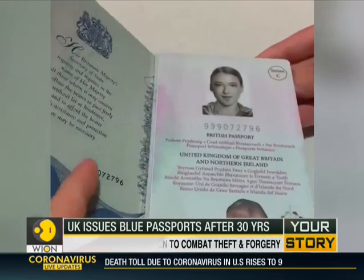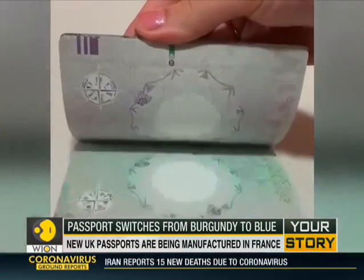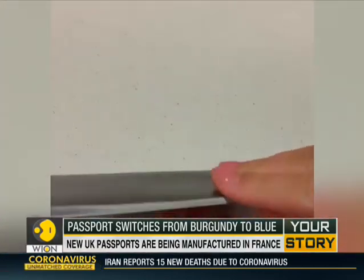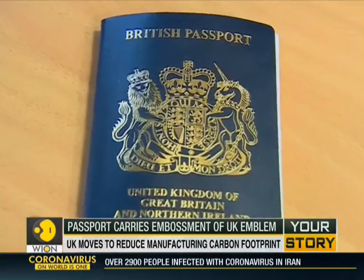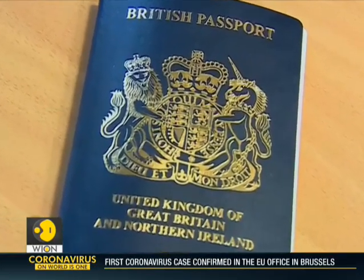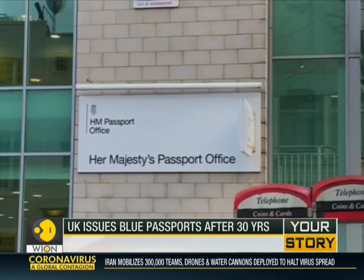It's not just the colour that's different, but the design too. The new passport does not have the words European Union on the front cover, and the back cover features the floral emblems of England, Northern Ireland, Scotland and Wales. They will be made in France, but personalised in the UK.